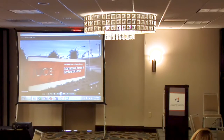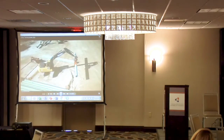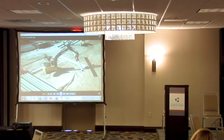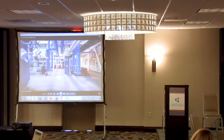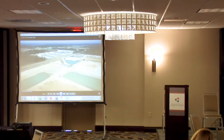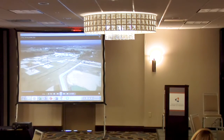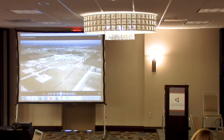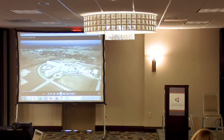This is the IUOE International Training and Conference Center — the most advanced training facility for Union Operating and Stationary Engineers in North America. Located on 265 acres in Crosby, Texas, just outside of Houston, this state-of-the-art facility has everything to develop the skills of an expanding and varied group of construction and maintenance professionals.